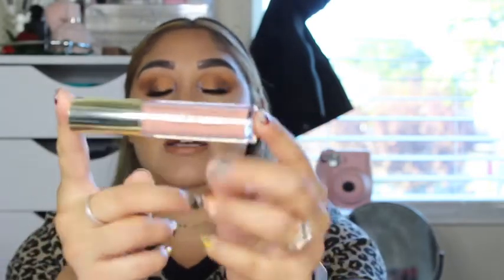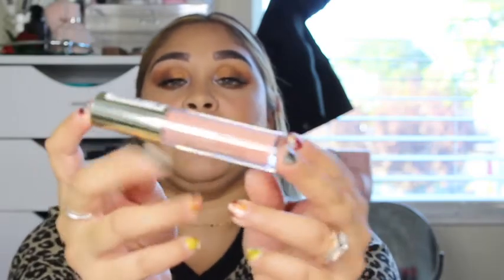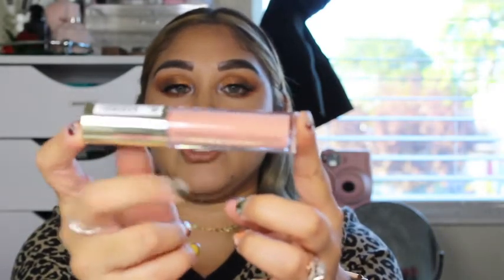I have a Milani Keep It Full Nurturing Lip Plumper in Champagne. It is just a really nice lip gloss essentially, and I have mine in 01 Champagne.